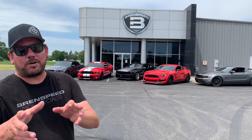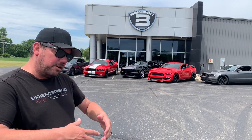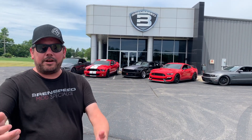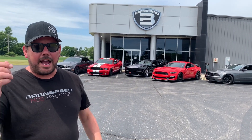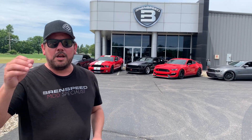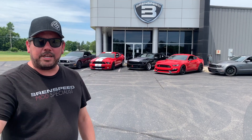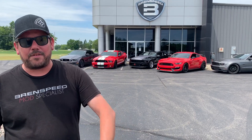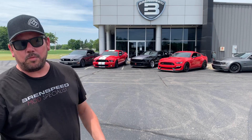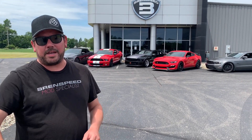Hey what's up everybody, Brent from Brent Speed. Thanks for watching Brent Speed TV. Pretty pumped today — something a little more fun. Normally I just show you cars but today I want some interaction. I want some comments from you: out of the five Mustangs behind me, they're all supercharged — which one would you pick? We're talking GT350, GT500, three valve, a couple Gen 1 supercharged coyotes. Today is about which one would you pick.